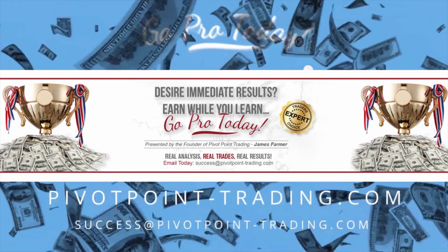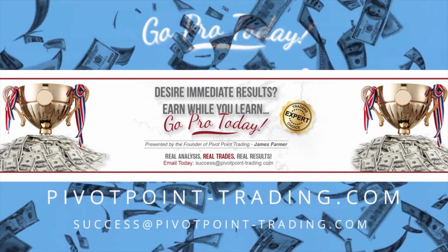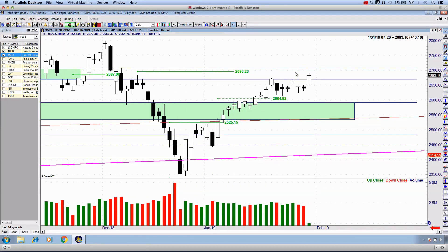Good day everybody, thanks for joining me for this Wednesday afternoon market recap. We have seen the markets collectively take another bounce to the upside. It does appear as though we have just broken above the swing highs, taking us back to the candlestick dated January 18th. We have also now moved above Friday's closing price dated the 25th. Whether this move is sustainable is a little too early to tell.